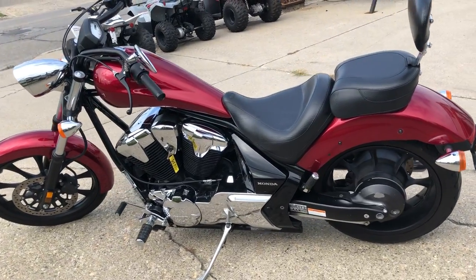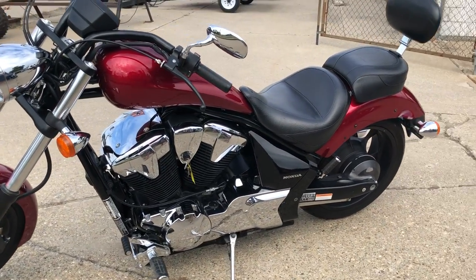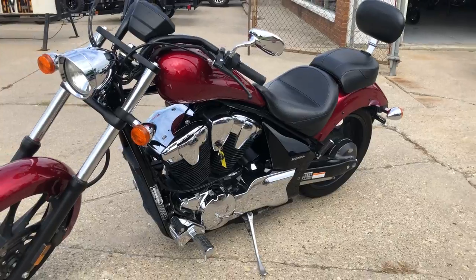Includes a Mustang seat with a Mustang backrest and the Vance & Hines exhaust. This is one great bike for the money.